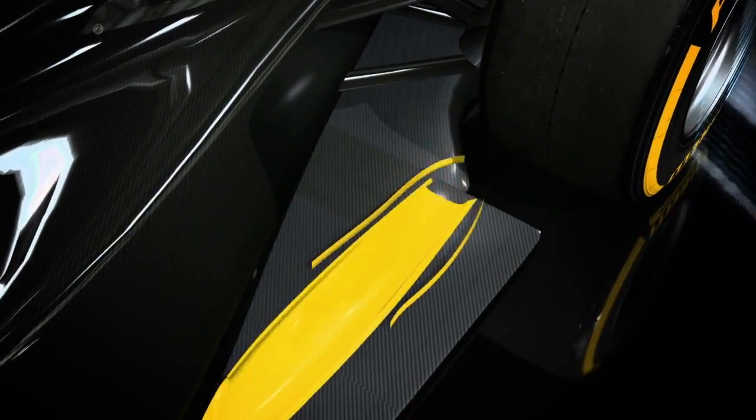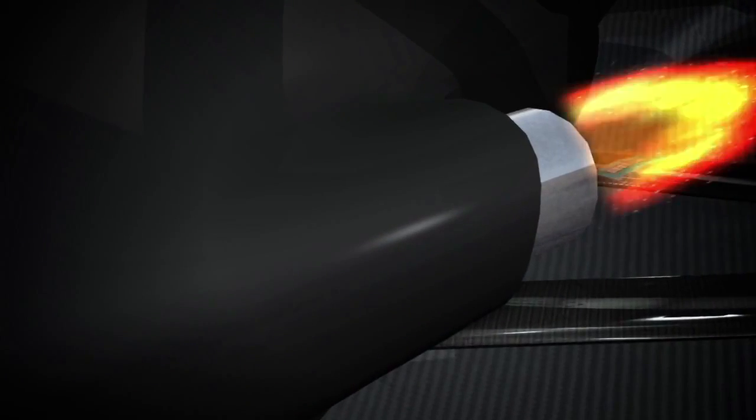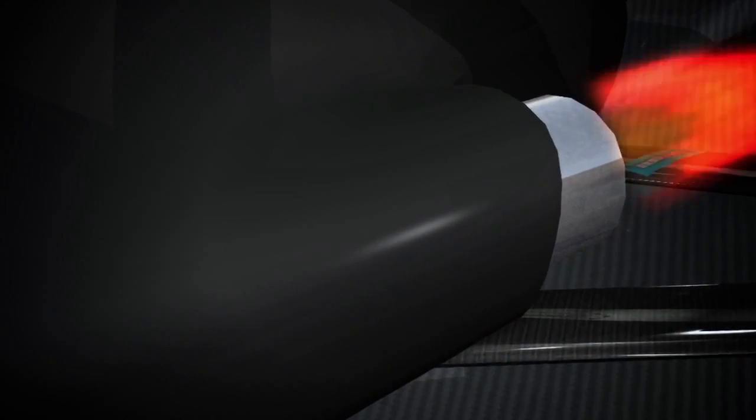The banning of blown exhausts, which used to increase downforce at the rear, in favour of a new exhaust outlet higher up on the car, reduces downforce and so pushes the centre of pressure forwards.